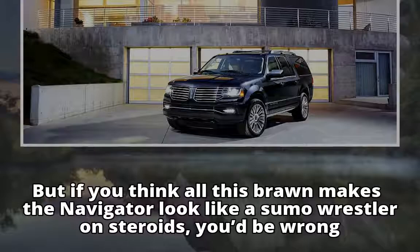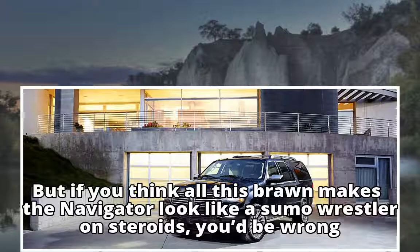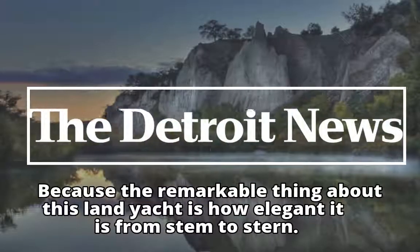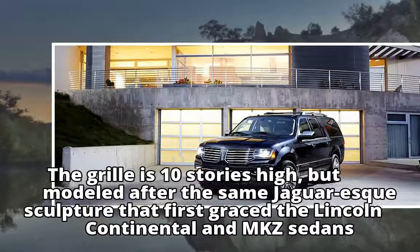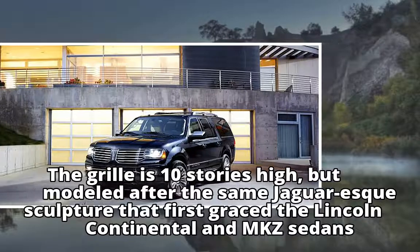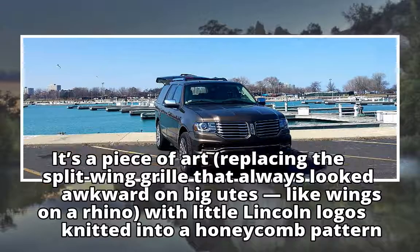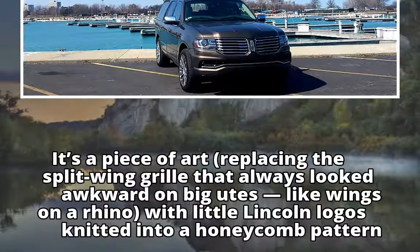But if you think all this brawn makes the Navigator look like a sumo wrestler on steroids, you'd be wrong. The remarkable thing about this land yacht is how elegant it is from stem to stern. The grille is 10 stories high, but modeled after the same Jaguar-esque sculpture that first graced the Lincoln Continental and MKZ sedans — a piece of art replacing the split-wing grille, with little Lincoln logos knitted into a honeycomb pattern.